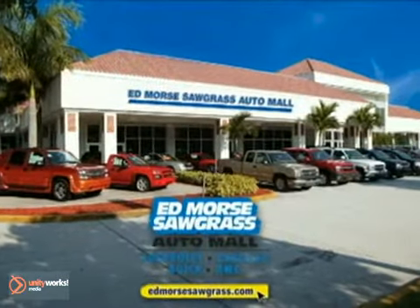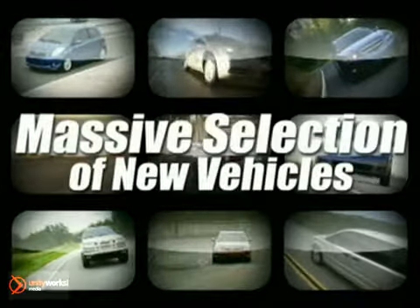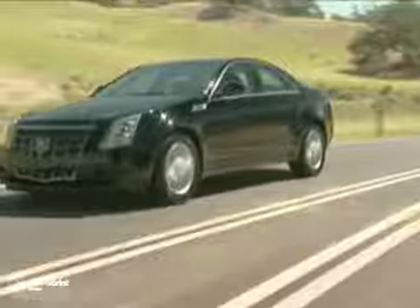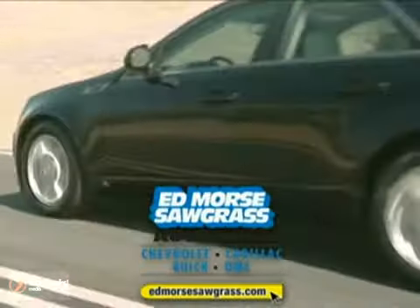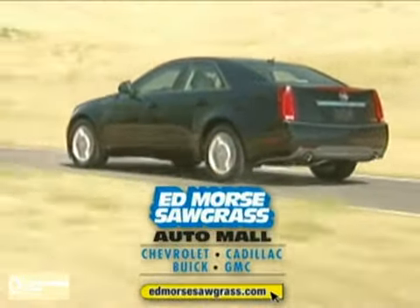Welcome to Edmor's Sawgrass Auto Mall. We have a massive selection of the most desired new vehicles at our state-of-the-art facility or online. Shop for your favorite models here or from the comfort of your own home. Edmor's guarantees you'll get a great value on the new vehicle that's perfect for you. So sit back and enjoy your shopping experience.